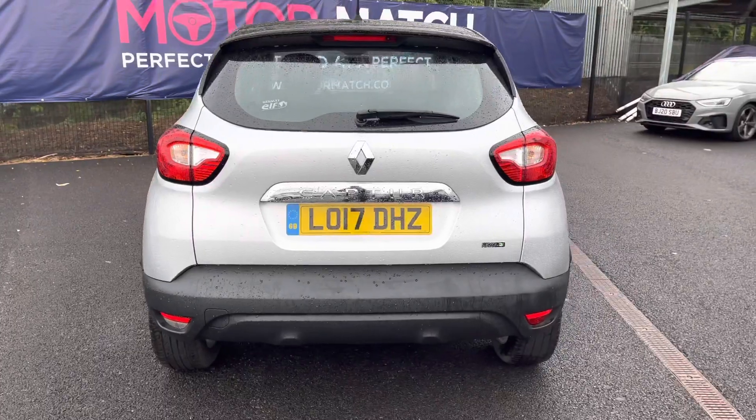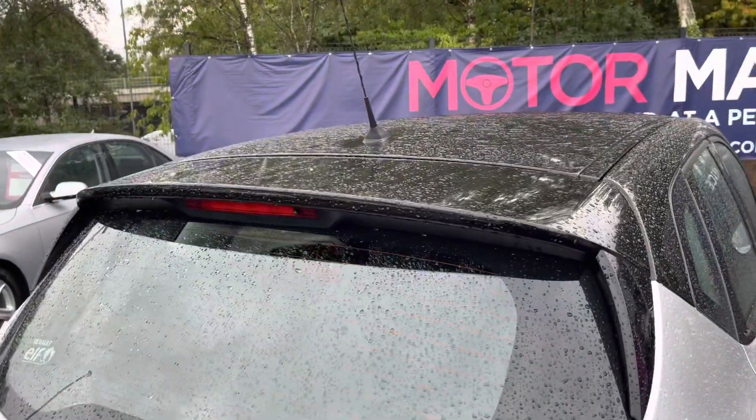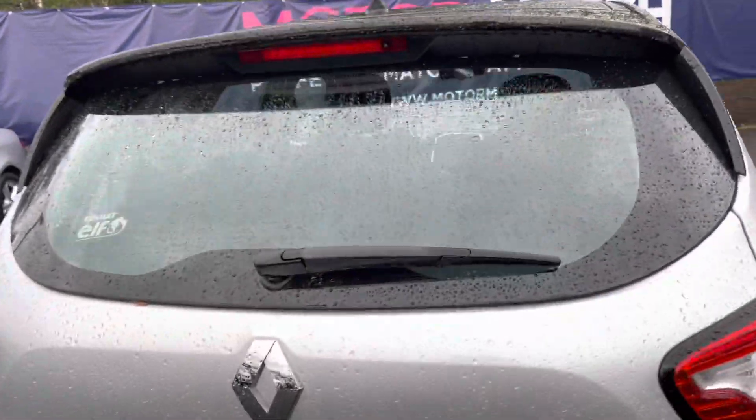Looking now to the rear, it does have relevant model badging. The LED taillights with the 3D effect look really nice along with the sporty rear spoiler with the contrasting black roof.